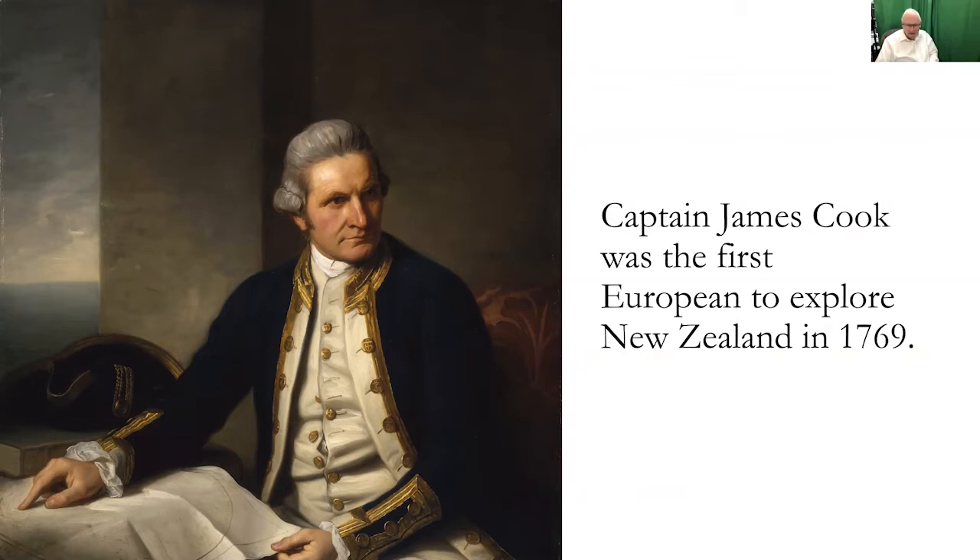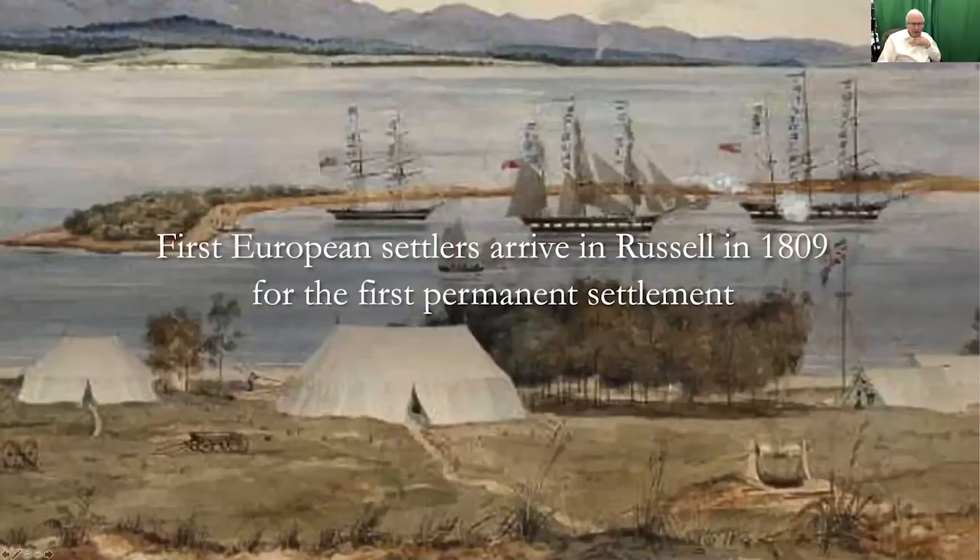Captain Cook has a very interesting and storied life. Unfortunately, it was cut short when he landed in Hawaii and got involved in a dispute with the native Hawaiians, and they killed him. Fortunately, all of his discoveries were still on board the ship, and they managed to take those back to England. The first European settlers arrived in Russell, a port in New Zealand, in 1809 for the first permanent settlement.